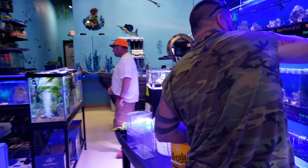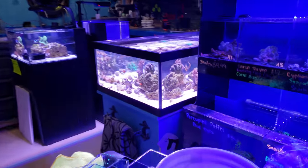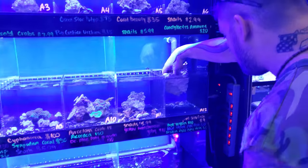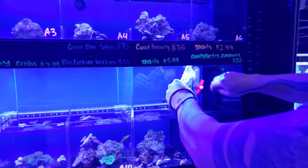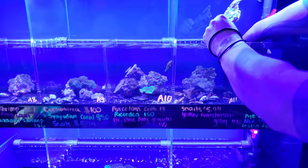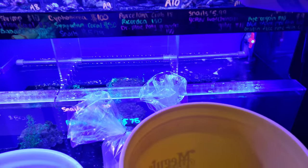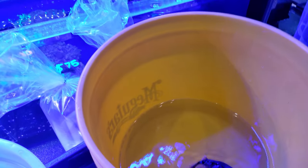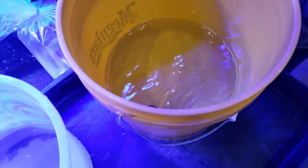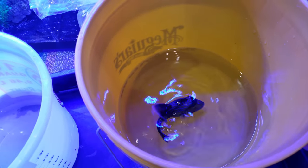Good morning reefers! I'm Daniel, and today we are accepting a lot of fish and corals — we just want to get them happy homes. If you guys are in the area, make sure you come check us out. We will be doing an unboxing and I will do some awesome inventory videos later on, but this is just your quick 30-second checkup for those of you who have been wondering what's going on.